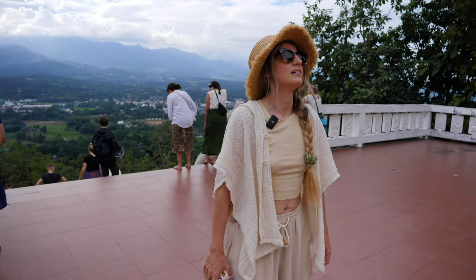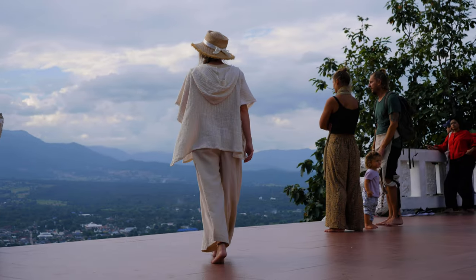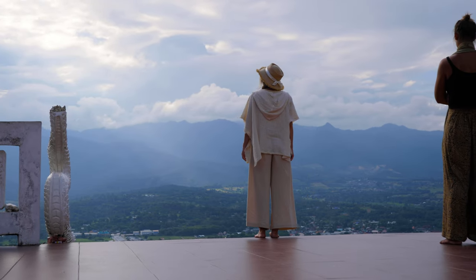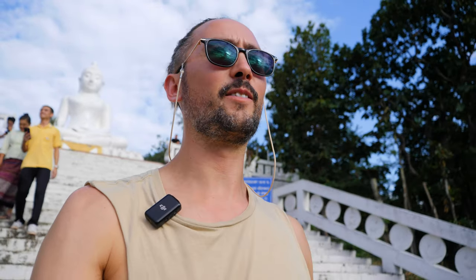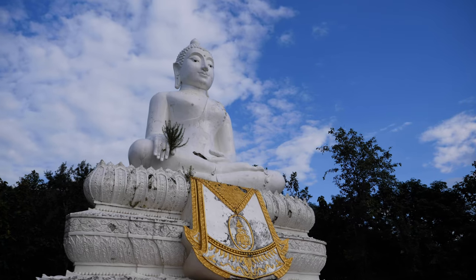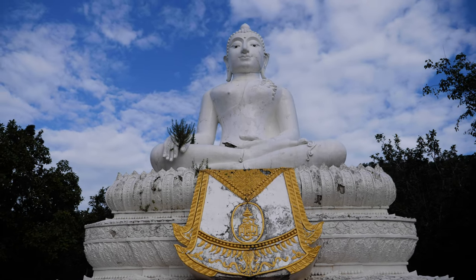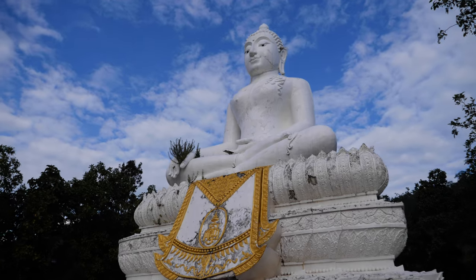Wow, it's a Big Buddha with a pretty good view! It is such a lovely spot to sit and watch the mountains on the other side of the valley from Pai — very, very peaceful and tranquil. Everyone up there is treating it with a lot of respect, very quiet and serene, just taking in the natural beauty of the landscape.